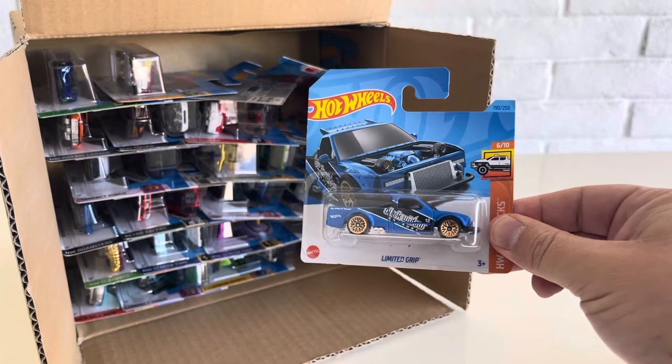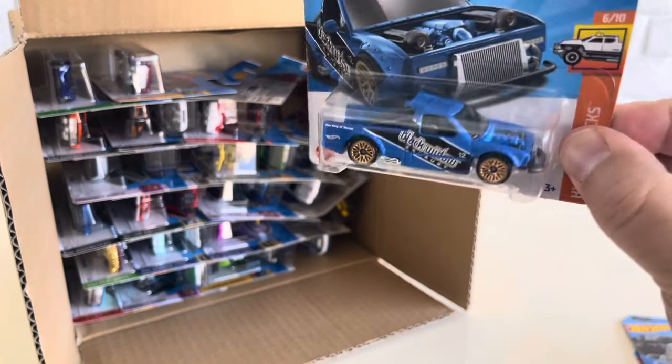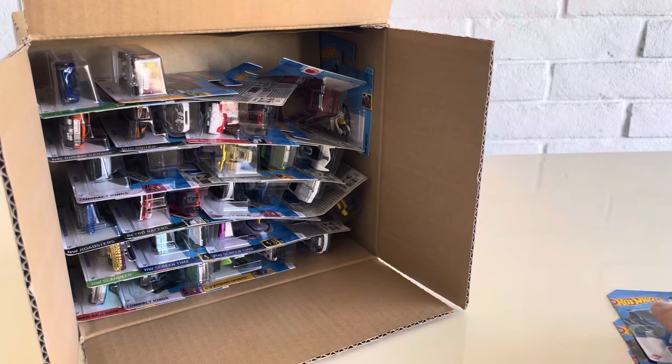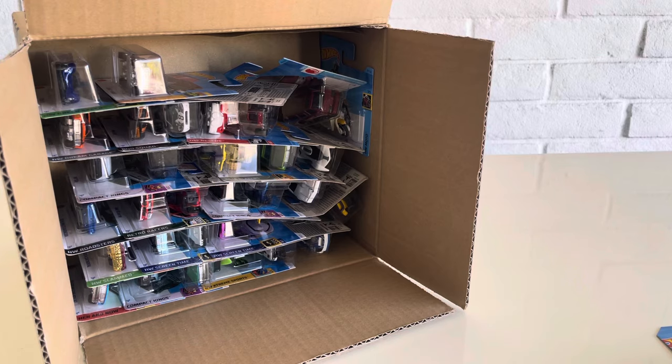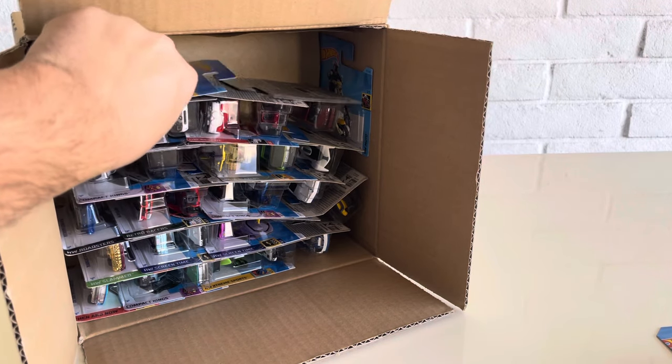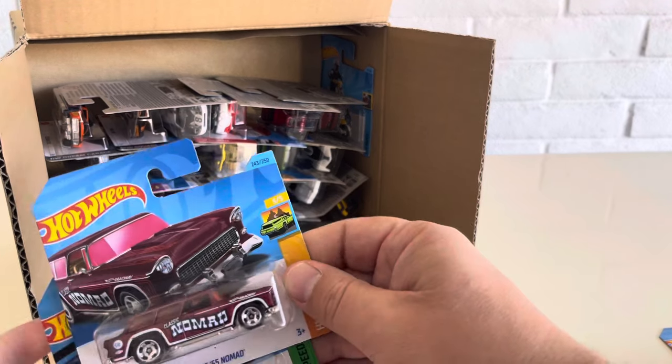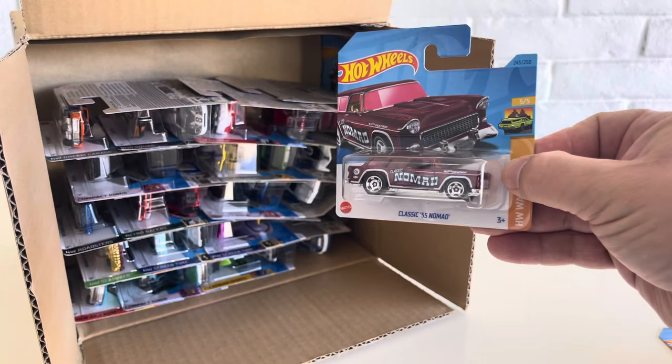Another 2023 holdover is the Limited Grip. This time it's in a matte blue finish, which is really nice. I have not found Q-Case in my local store yet, so I have not seen or do I have any of the 2023 Q-Case. So this case is a great case to start off the year for me.